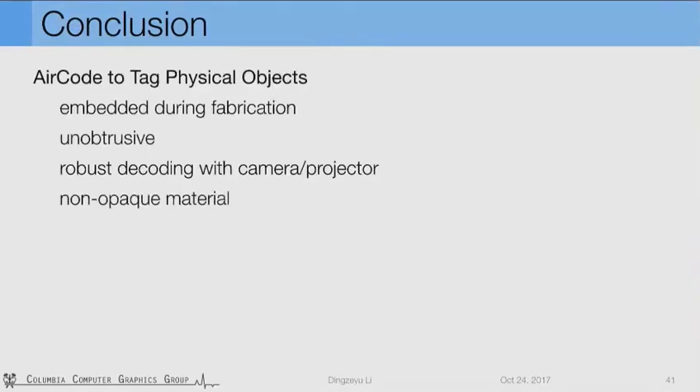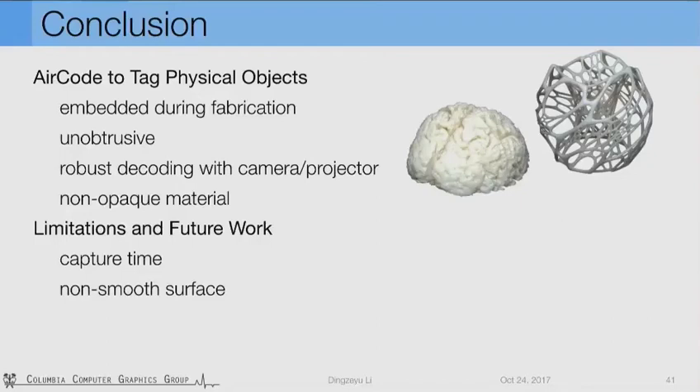In summary, we propose AirCode to tag physical objects. These unobtrusive tags are embedded during fabrication and can be decoded robustly with a camera-projector setup, and our theory generalizes to all non-opaque materials. For future work, currently the separation takes several minutes due to structured light pattern sweeping. We believe this will improve with more powerful projectors and better camera sensors. Another limitation is that examples shown are smooth surfaces — shapes with very bumpy surfaces or very thin structures would be challenging, and more complex geometry is a promising future direction.